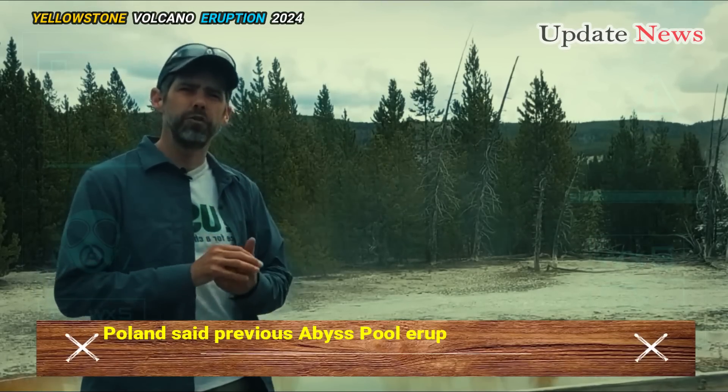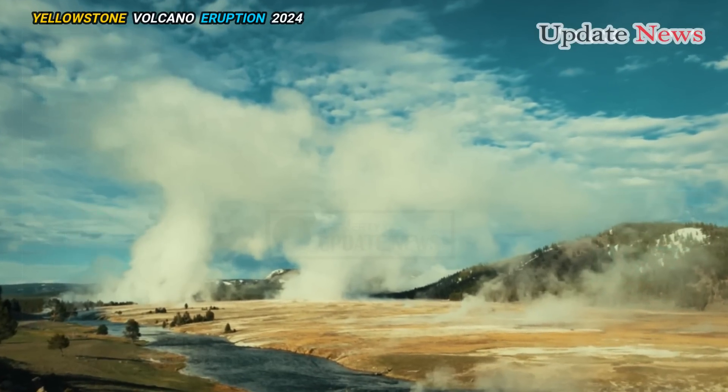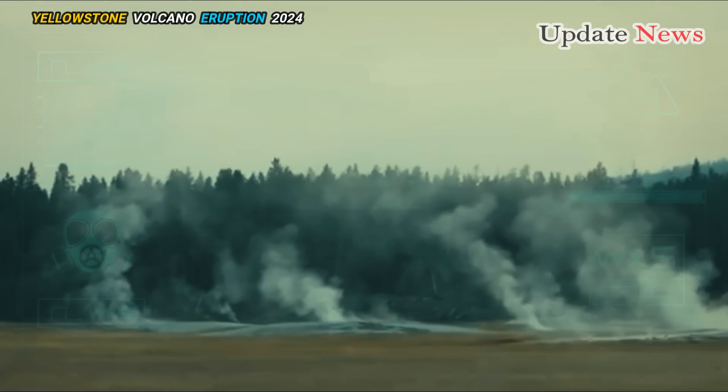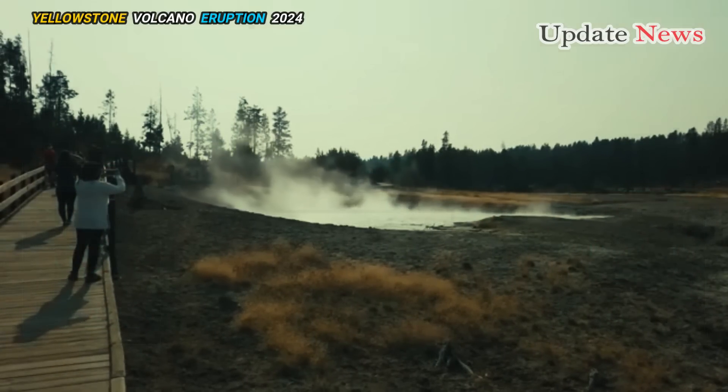Poland said previous Abyss Pool eruptions occurred when the pool was at its hottest. Some eruptions occurred over the span of days, even hours. It's possible that this will be a series of eruptions, and it's also possible that temperatures will start to drop. It's impossible to say how things will play out.